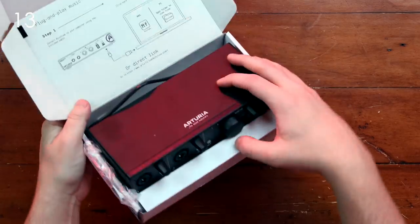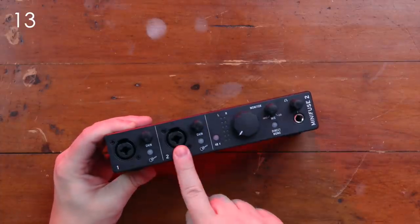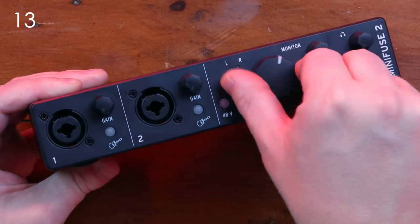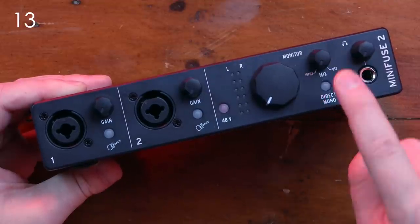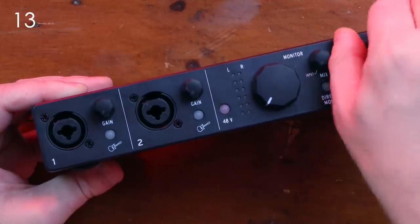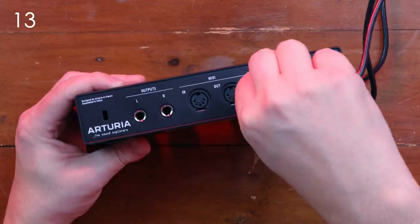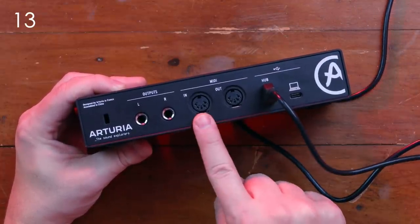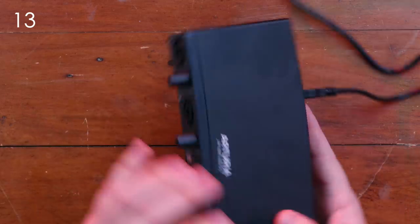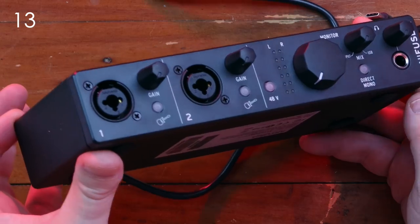Every year there are new audio interfaces, and this year is no exception. This is the new MiniFuse 2 from Arturia. It's a two-input audio interface with two XLR combo jacks and control over gain. You can set the inputs to instrument level, and there's a master volume control, 48 volts of phantom power, and a direct monitoring controller. On the back, there's a USB Type-C for connecting to the computer, a USB hub so you can plug in a MIDI keyboard directly, full-sized MIDI connections — which is really nice for synth lovers — and left and right outputs for one stereo pair. The build quality is quite nice: aluminum chassis, plastic front, and knobs with nice resistance.